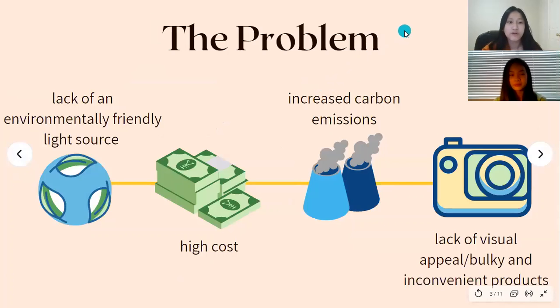Our problem stems from the lack of an environmentally friendly light source. Most of our energy sources come from fossil fuels, which increase carbon emissions — the leading cause of climate change. However, the barrier to solar energy entering the market is the high cost, the lack of visual appeal, and it tends to be bulky and inconvenient.